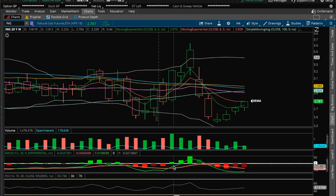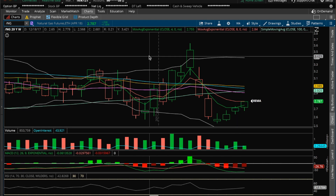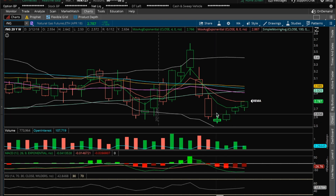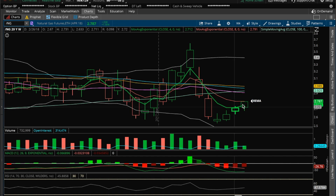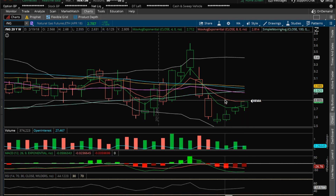So in yesterday's NatGas video, I said I liked the fact that the weekly on Monday broke above the previous week's highs here above 2.731. And the reason why is because you can clearly see that every weekly candle has been setting higher highs and higher lows here. And I was expecting a back test this week or next week in last night's video of the 8 EMA. And it looks like we're getting that this week and into the inventory report.